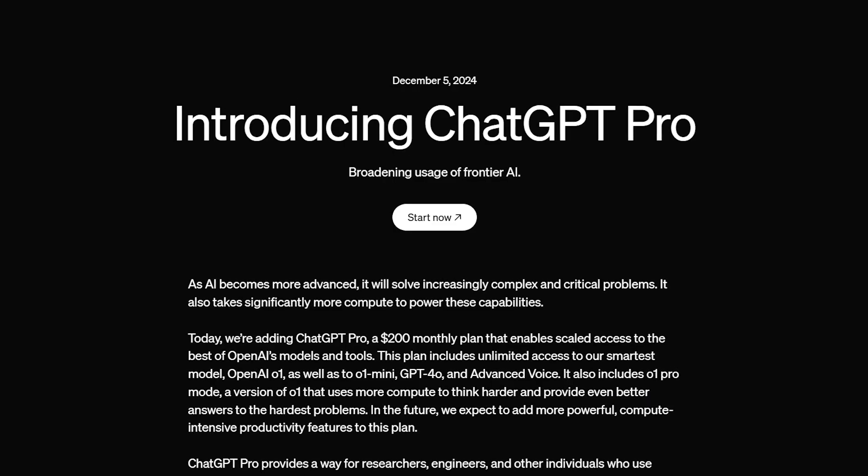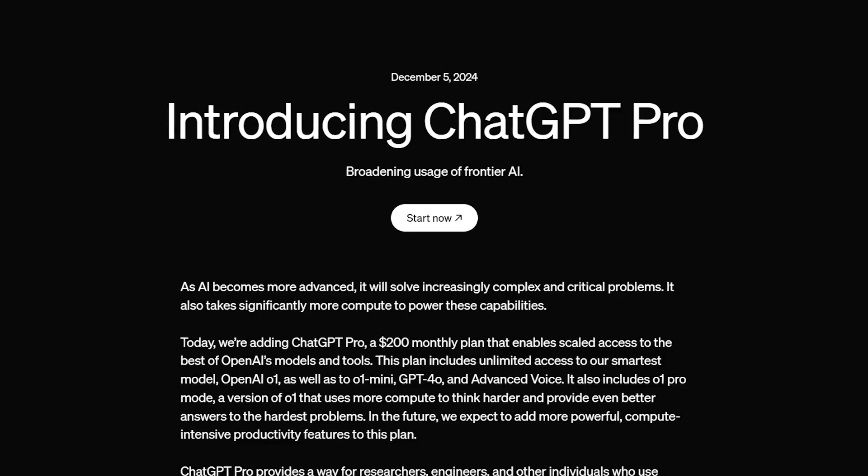Did you hear the news last week about the brand new models from ChatGPT? You may not have. You may also have heard they have a brand new plan for $200 a month. Today I want to help you understand: is that plan for you?